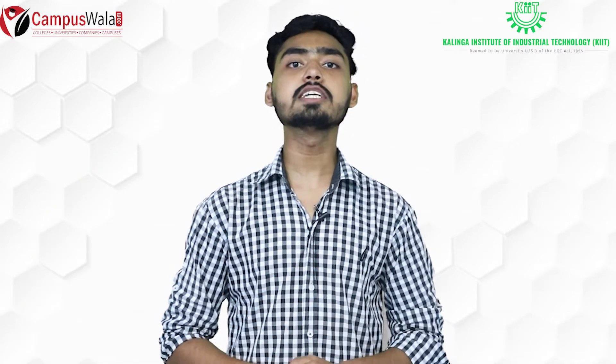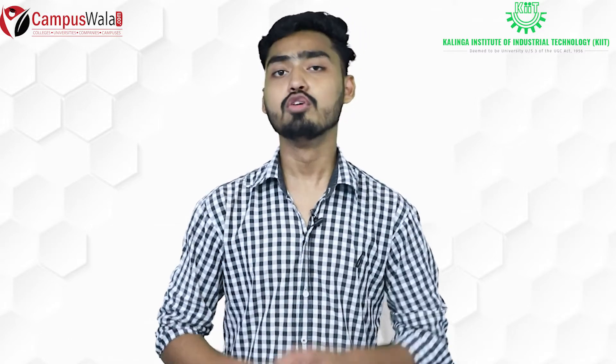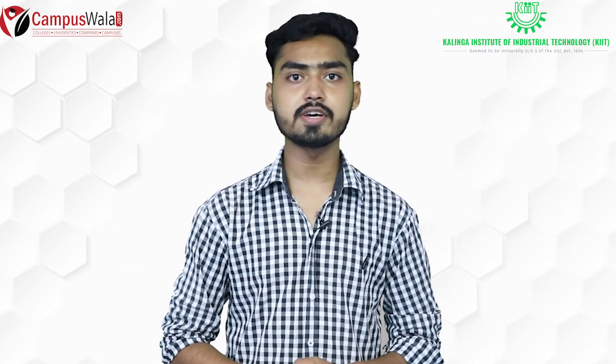So friends, that was all the information about KIIT University. If you liked this video, please hit the like button and subscribe to the channel. For more details, visit campuswala.com.